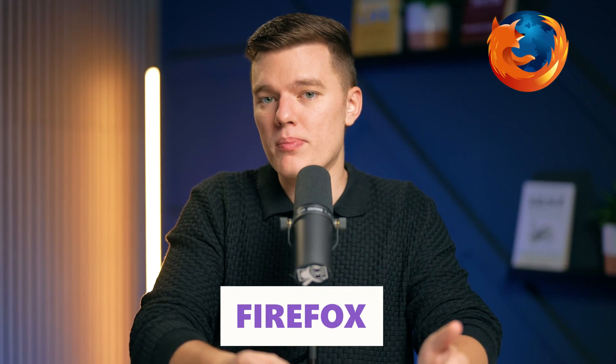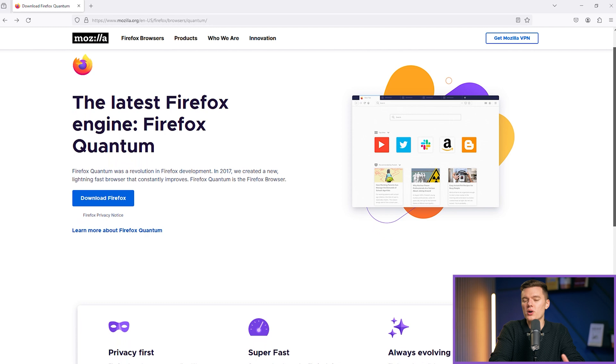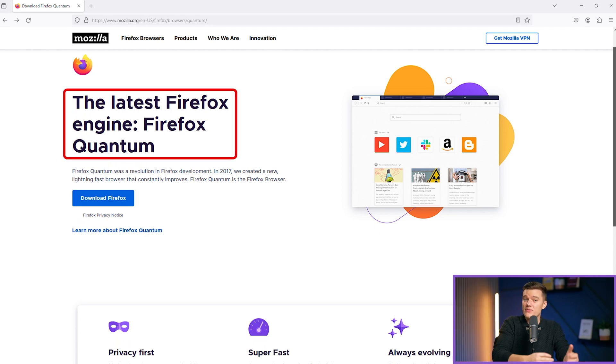Firefox has been a staple of web browsers for many years at this point. Developed by the non-profit Mozilla Foundation, it has long been celebrated for its commitment to user privacy and open web standards. Unlike its competitors built on the Chromium framework, Firefox uses its own Quantum engine, promising speed and efficiency without compromising on your privacy.